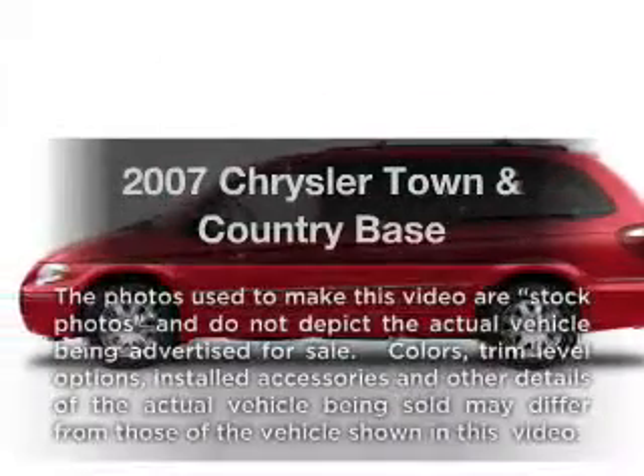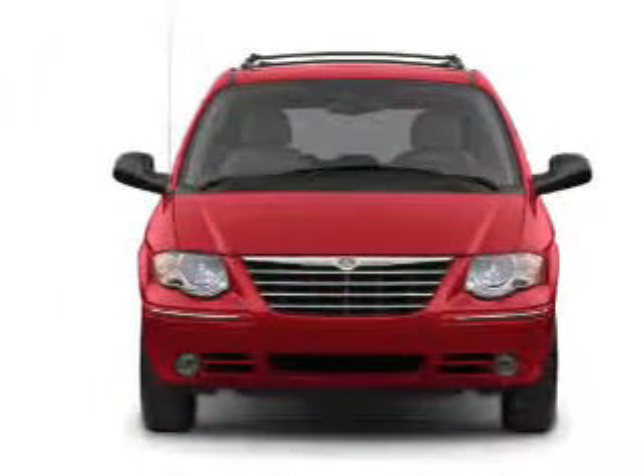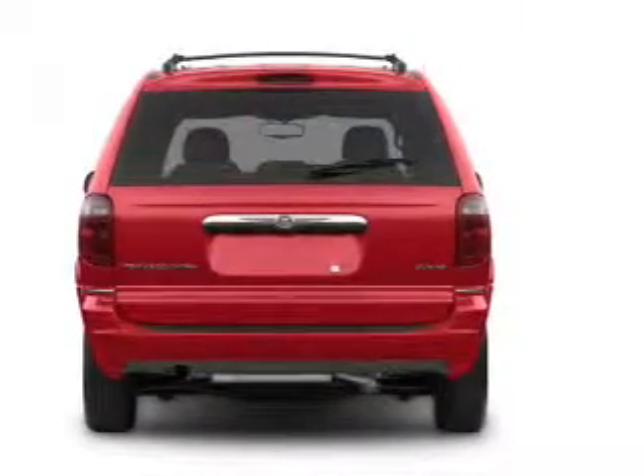Presenting the 2007 Chrysler Town & Country. If you're looking for an automobile with great attributes, look no further. With a reliable 6-cylinder engine connected to a smooth shifting automatic transmission, premium wheels give a more luxurious look.